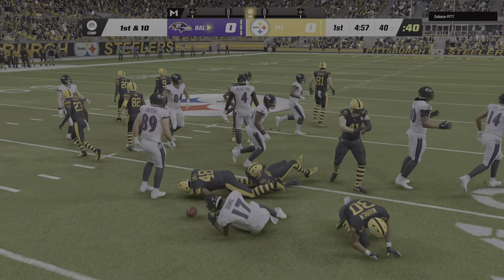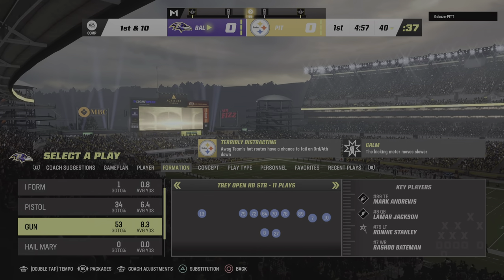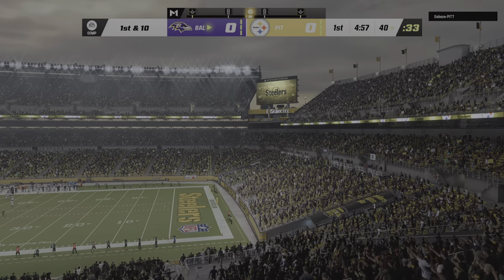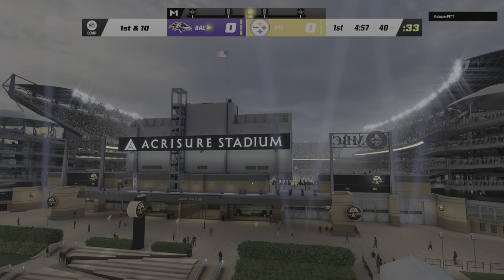Solid field position here to start as they get this out to the 40-yard line. In the course of the game, we focus on the offense and the defense and give lip service to the special teams, but it's way bigger than that. The third phase of any football team — the special teams provided the spark to begin this game.